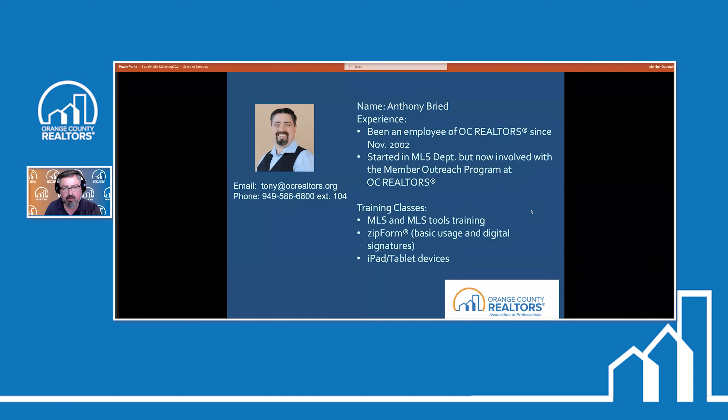Just quickly introducing myself — my name is Anthony, I work here at Orange County Realtors, been here now for almost 19 years. Started off in the MLS department, so I know guaranteed I'll speak to everybody regarding rules, regulations, violations, all that fun stuff. I'm also involved with our outreach program, designed to give you training on all your tools and products. I train on MLS, and I also train on Zip Forms — I am Zip Form certified.